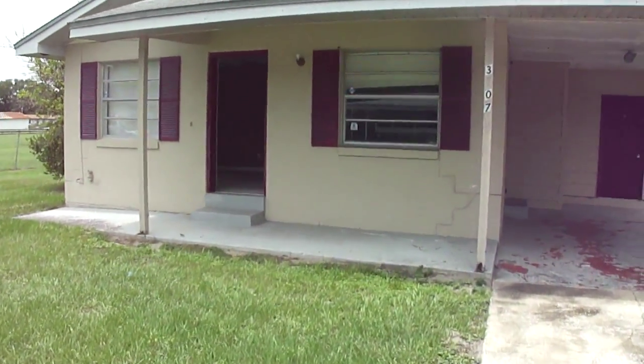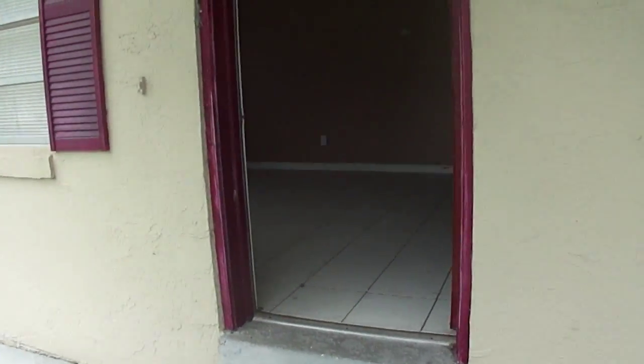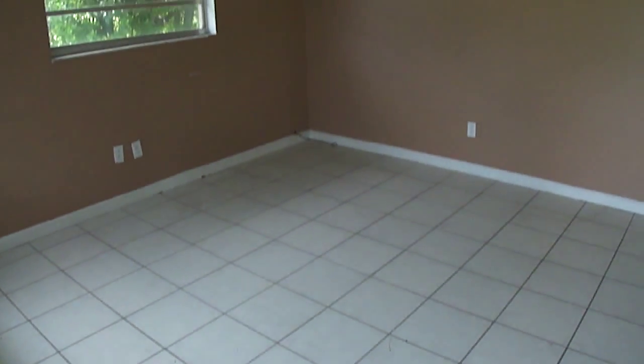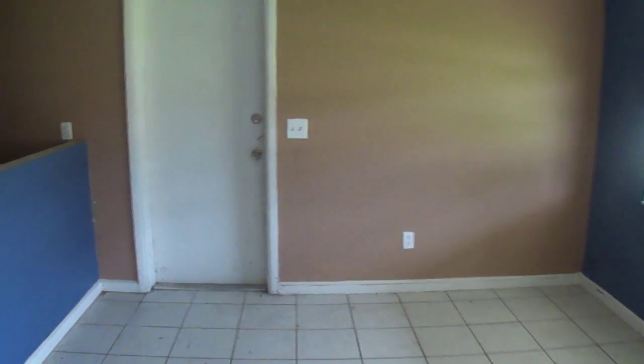Okay guys, it's Jay again. This is 3707 Calloway in Orlando, 32801 — North Orlando pushing towards the Maitland I-4 exit. This is going to be a four bedroom, one bath. This is our living area. That door leads to the carport outside.